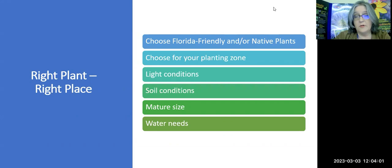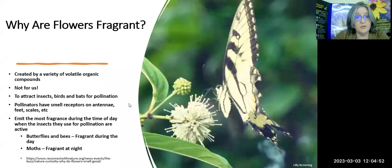Since this is Florida-Friendly, you want to choose Florida-Friendly and/or native plants, and I will give you ideas on those in this class — though it's certainly not all exhaustive. You'll have to choose for your planting zone. You need to consider the plant's light conditions, soil conditions, mature size — something people tend to overlook but becomes very important — and of course that plant's watering needs. Right plant, right place has to be foremost in our mind if we want a successful plant to grow.